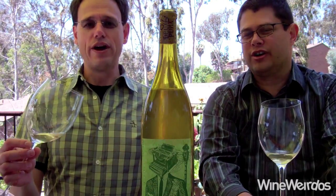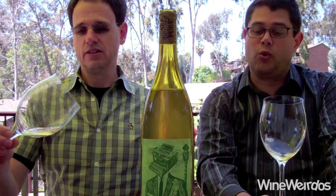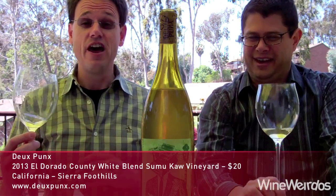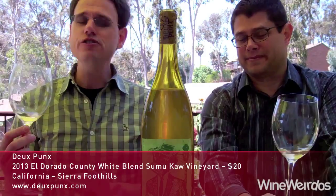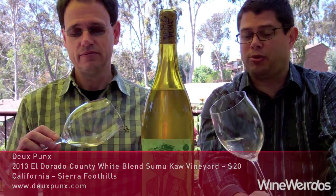Mike and Christopher here for Wine Weirdos. Let's check out the 2013 DuPunks White Rhone blend out of Sumu Ka, Eldorado. We're big fans of the Sierra Foothills. This is an affordable wine coming in at $20, about 13% alcohol by volume, and 122 cases produced — so small production.